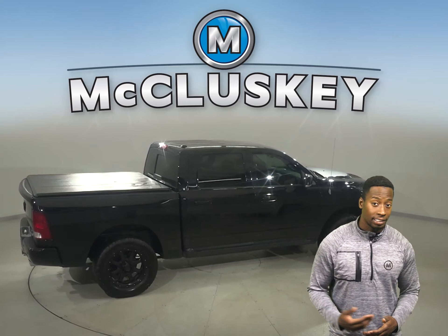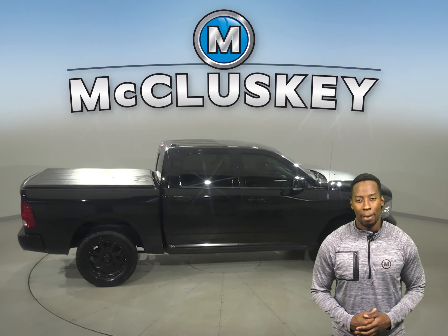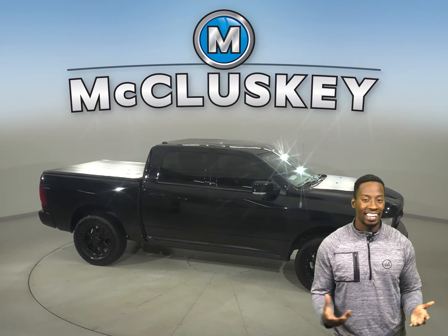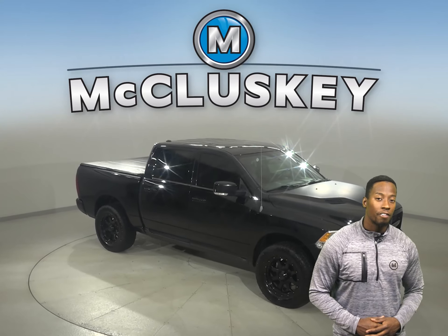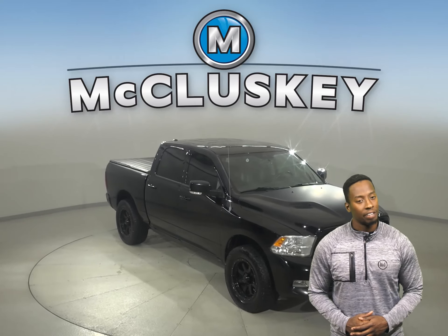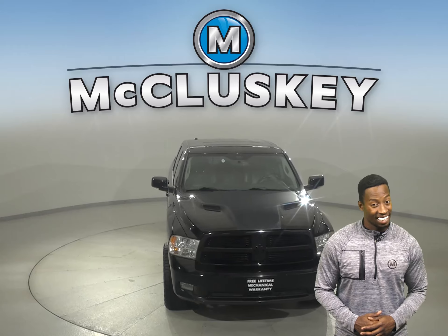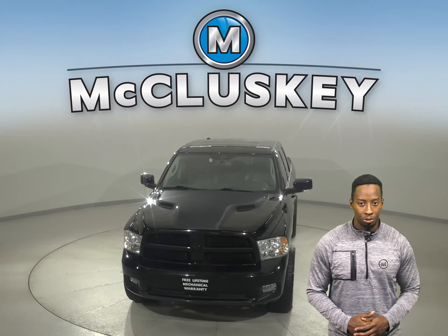It has a 3.6-liter V6 engine with an 8-speed automatic transmission. Try it out today with our free 48-hour test drive. If you like it, we can also offer you coverage with our exclusive and free lifetime mechanical warranty, good for as many years and as many miles as you own it.